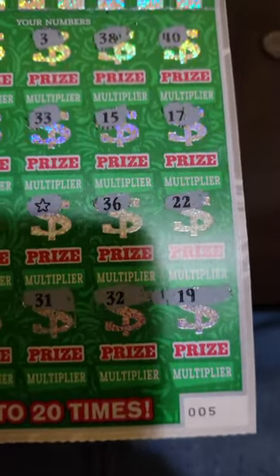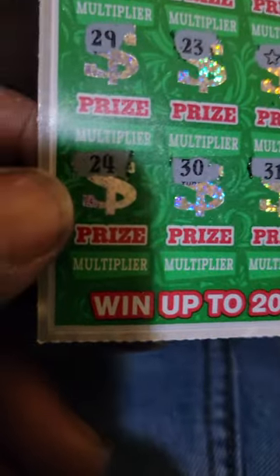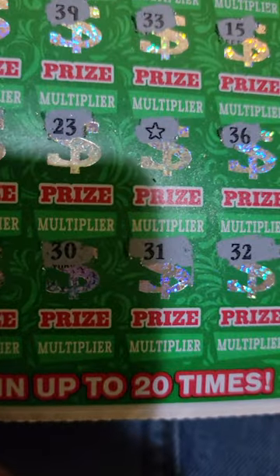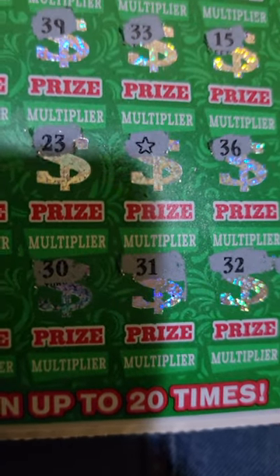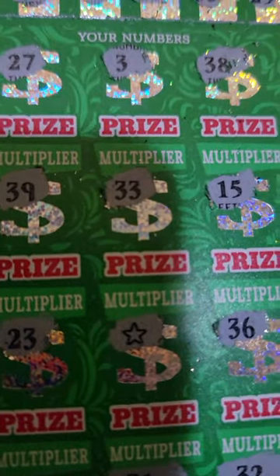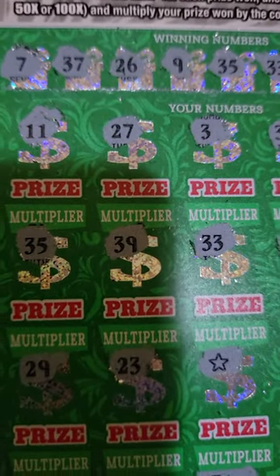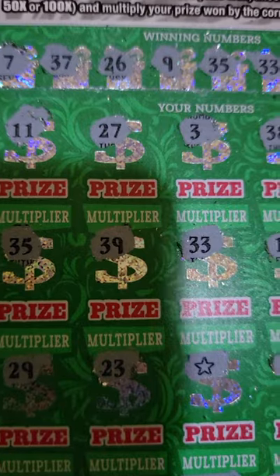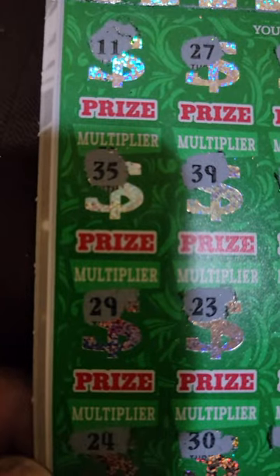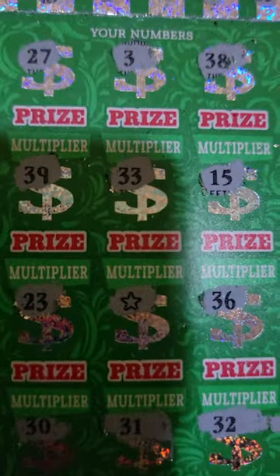Ticket number 5. We got a matching 24, we have a star, we have a matching number 33, and we also have another matching number here which is 35. So: 35, 24, star, and 33.